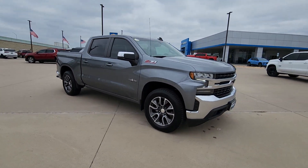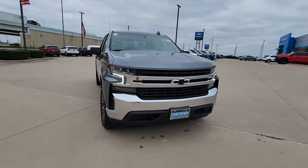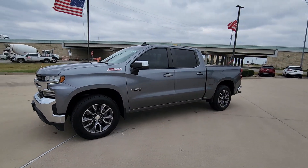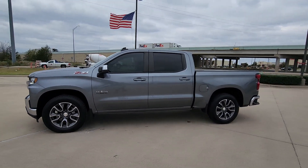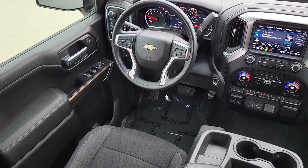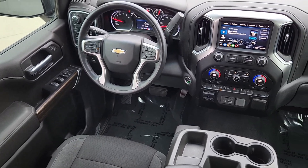Smooth handling and the toughness you need for all your projects. The following are some of this vehicle's highlighted options: heated steering wheel, Apple CarPlay and/or Android Auto, heated driver's seat, keyless entry, premium sound system, heated mirrors.